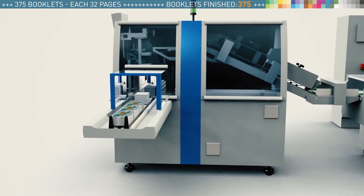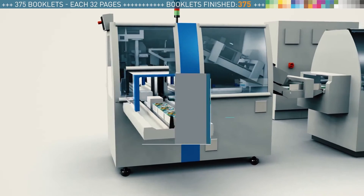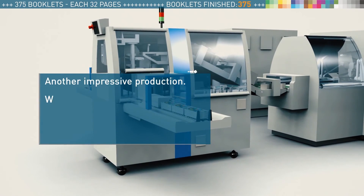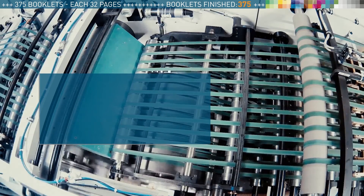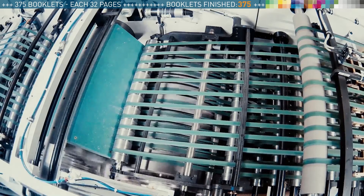And we made it again. All of our booklets are produced: 3 editions with 2 job changes. No shutdown and ready for the next production. This is what outstanding production quality and efficiency for booklet printing looks like.